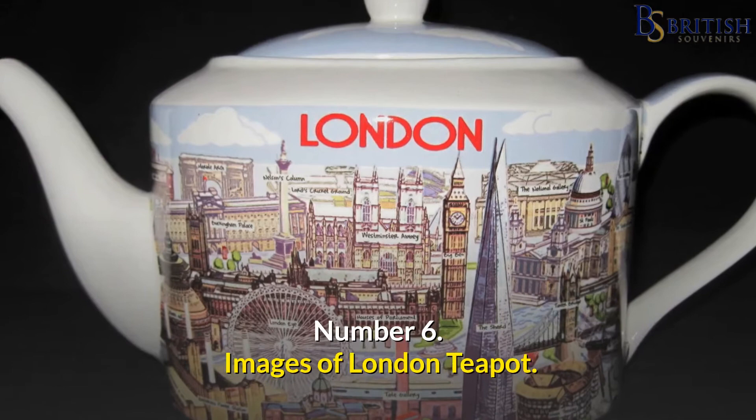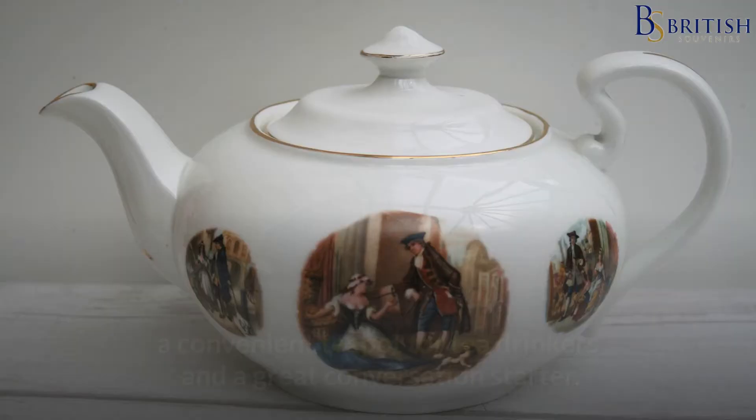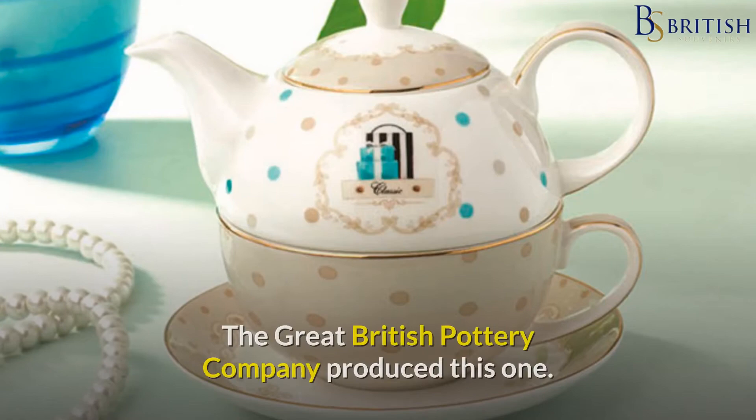Number 6: Images of London Teapot. Teapots adorned with pictures of London make excellent souvenirs. They can be used as an ornament, a unique set of London pictures, a convenient teapot for tea drinkers and a great conversation starter. On the different London markets there are a variety of designs to choose from, but they are created as slightly defective seconds so inspect them carefully.